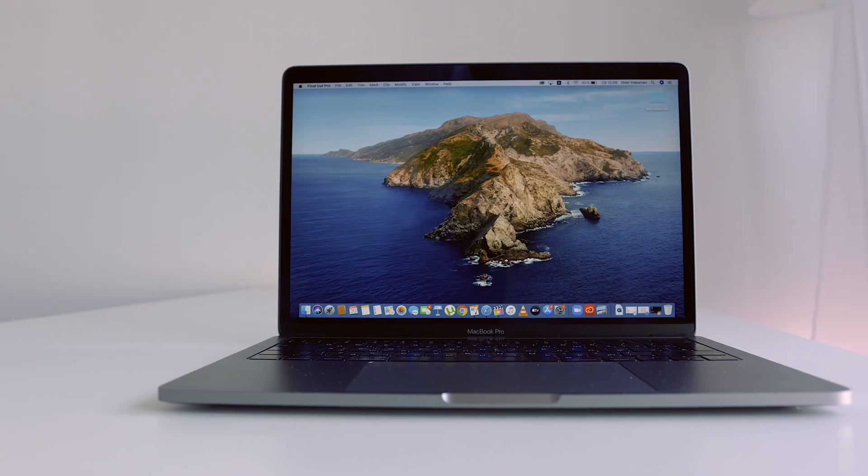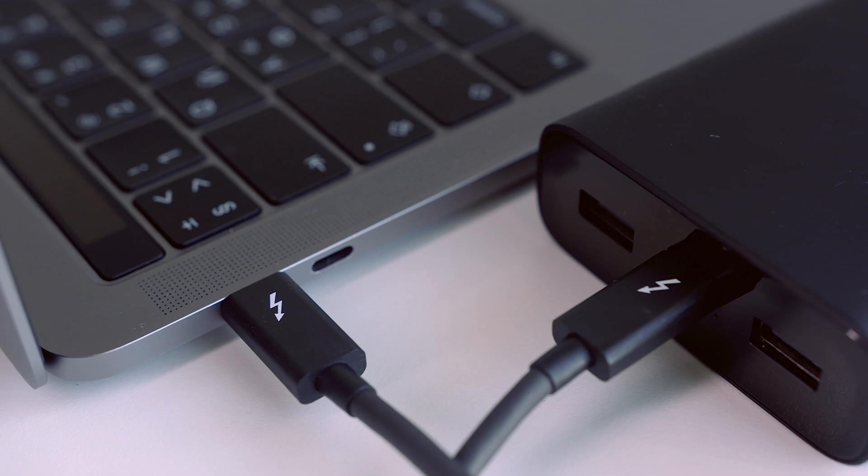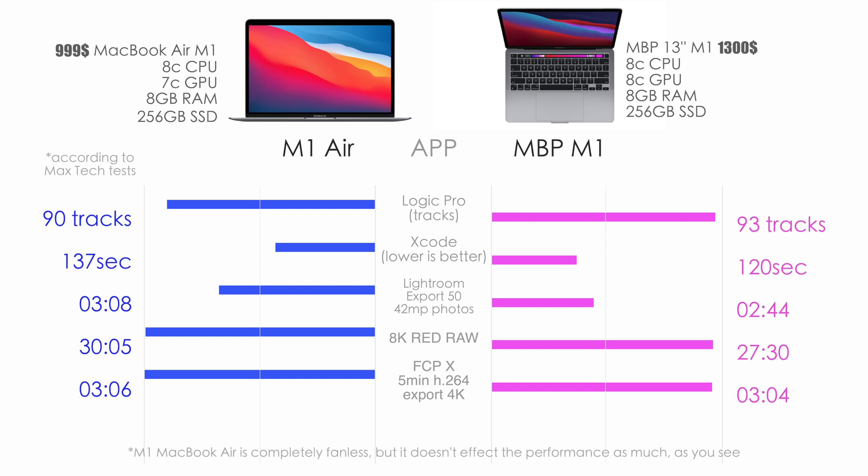Overall, the M1 MacBook Pro 13-inch is now the worst bang for buck in the M1 lineup. Its only real benefit is battery life — around 20–30% better than the MacBook Air. The Air is the best bang-for-buck laptop on the market right now. The differences you get for $300 more are: only 3 more tracks in Logic Pro, only 17 seconds less in Xcode, around 20–25 seconds in Lightroom export, and even in extreme 8K Red RAW stress tests the difference is only about 2.5 minutes. In Final Cut H.264 export, it's only 2 seconds. The fans on the M1 MacBook Pro don't even deliver a performance boost.